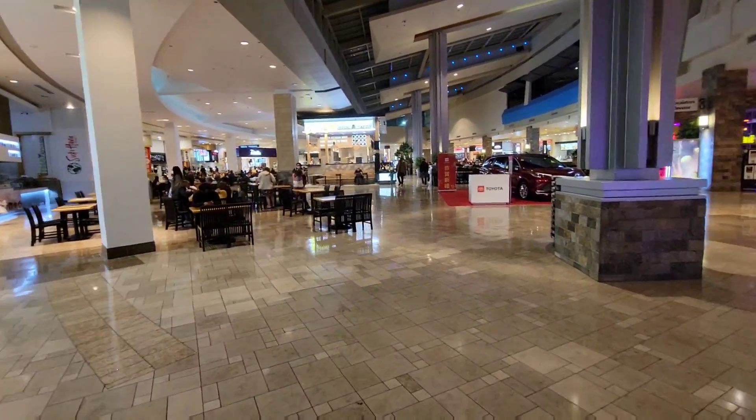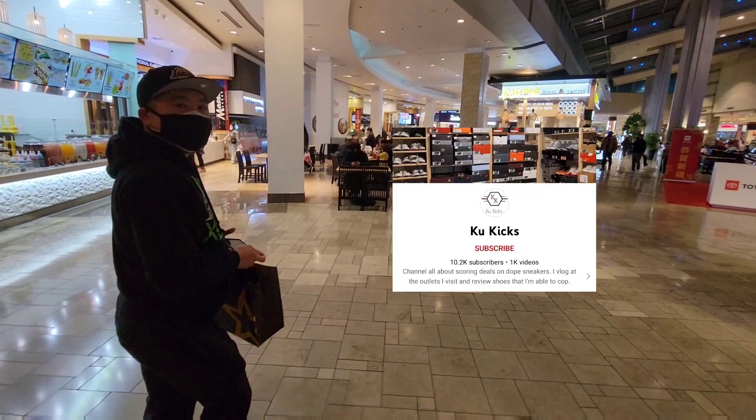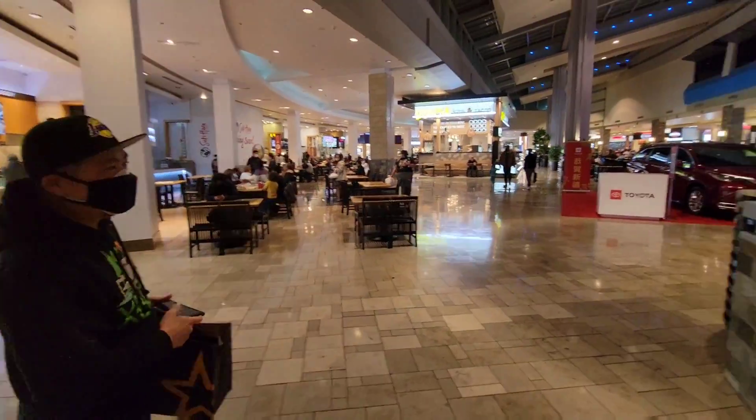We're here at the Santa Anita Mall with Cool Kicks — make sure you guys go check out his channel, link will be in the description. We're going to go ahead and check some stuff out. If you guys like what you see, you know what to do — hit the like button. Let's go ahead and see what's going on.